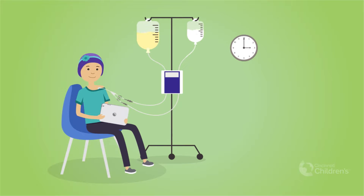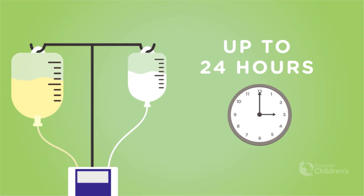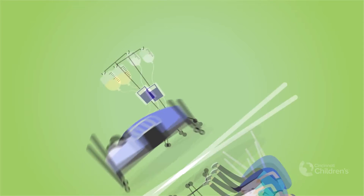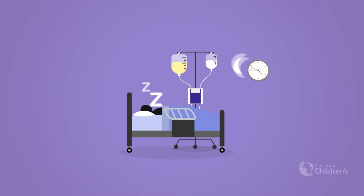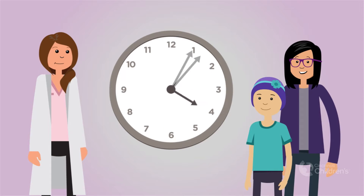TPN works continuously to distribute the nutrients into your body, so you will need to be connected to an IV during the entire infusion, which could be up to 24 hours. You can also have TPN running while you sleep. Based on your needs, the care team will decide the number of hours for each infusion and how long you will need TPN.